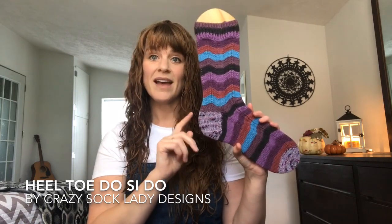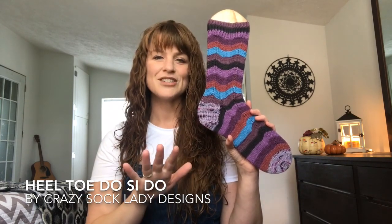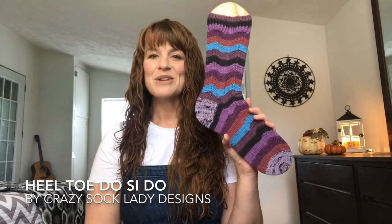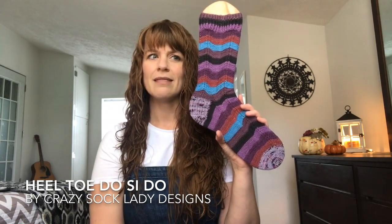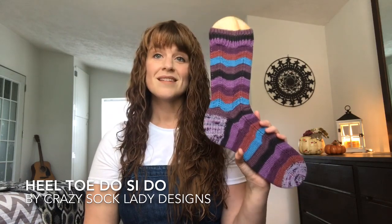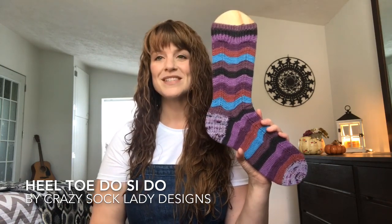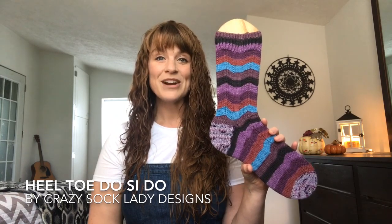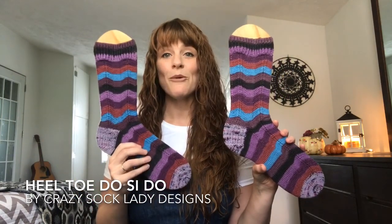I followed the pattern exactly for the heel and the toe. Pretty much every time I knit a sock, I follow Kay's pattern for heels and toes because they just fit me so well — I always use her pattern for the toe on cuff-down socks. I highly recommend all of Kay's sock patterns. She is obviously, by her name, Crazy Sock Lady — awesome at socks — and I have loved every pattern I've made by her. Purple is my favorite color, so these socks are just perfect.